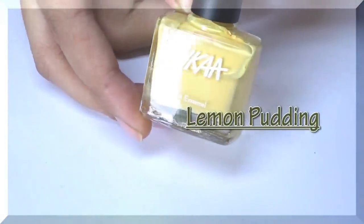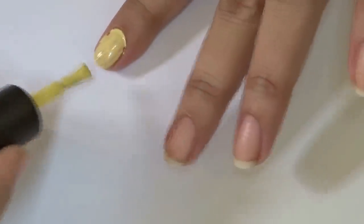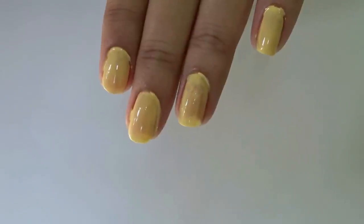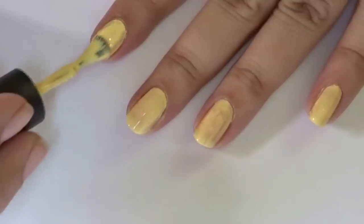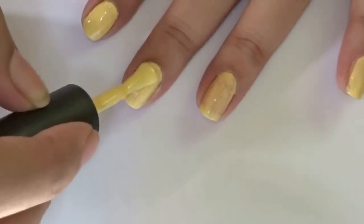The first polish is called Lemon Pudding, number 48 — it's almost like a lemon pudding color. Here's the first coat; it's quite thick and creamy texture. This one is a little bit streaky on the first coat, so here's the second coat and it covers quite well.